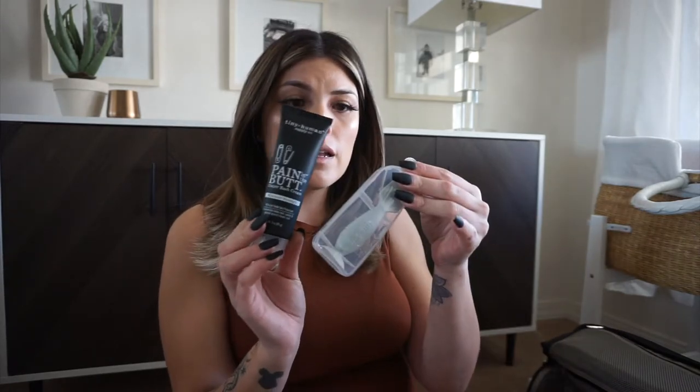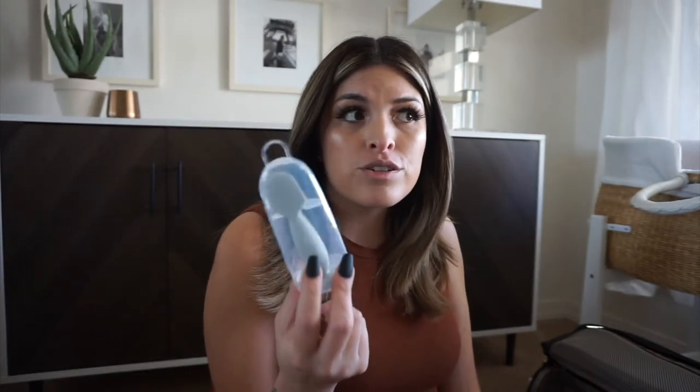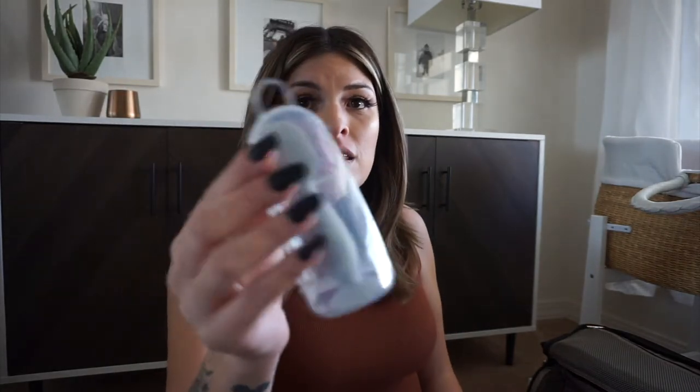Two other things I might not use at the hospital but wanted to keep just in case: ointment and a butt spreader by Bumco. I got one of these at my daughter's baby shower and at first didn't think much of it — but I have nails, and when you're putting ointment on you get it all under your nails, so I definitely recommend one of these. This is the little travel case.